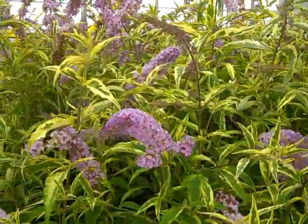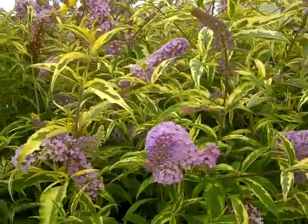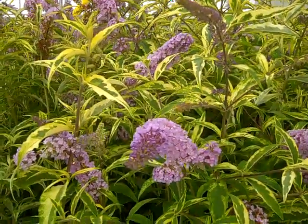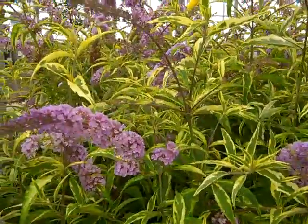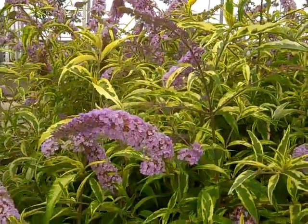Let's zoom in here and get a closer look. This is a new Buddleia from the Proven Winners group called Summer Skies. Look at the long flowers on these — really nice variegated foliage. Buddleia Summer Skies.